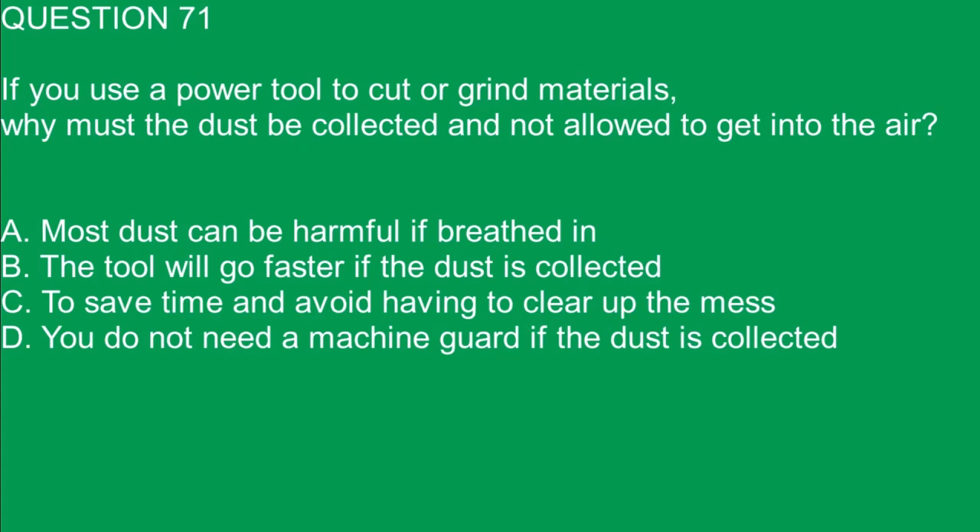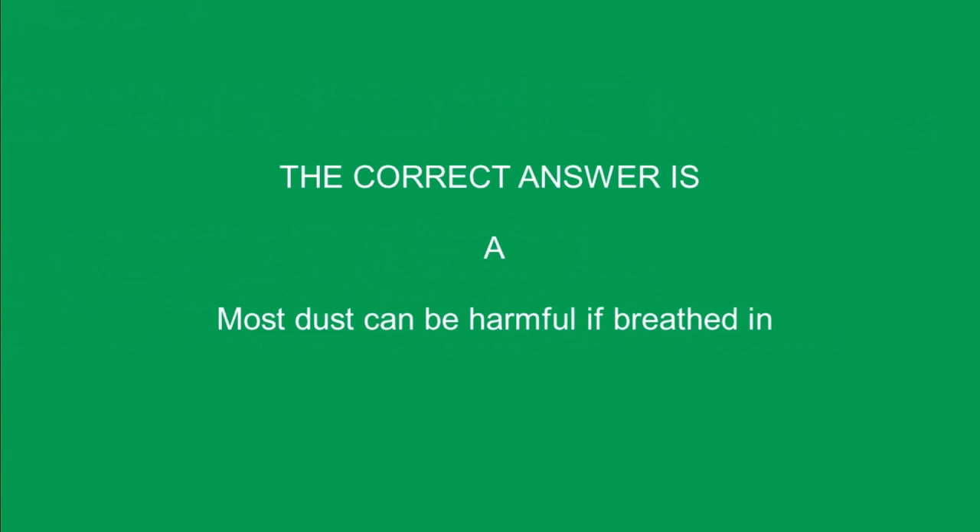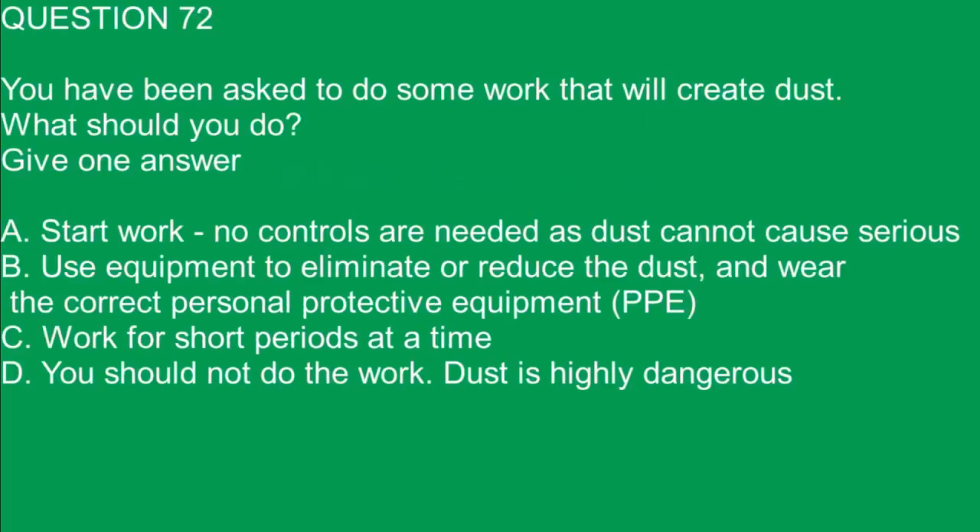Question 71. If you use a power tool to cut or grind materials, why must the dust be collected and not allowed to get into the air? A. Most dust can be harmful if breathed in. B. The tool will go faster if the dust is collected. C. To save time and avoid having to clear up the mess. D. You do not need a machine guard if the dust is collected. The correct answer is A. Most dust can be harmful if breathed in.